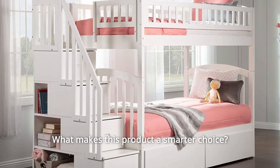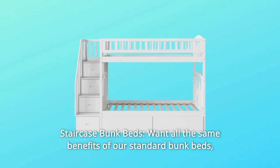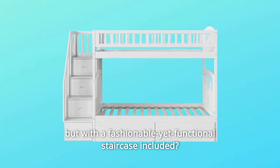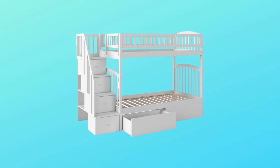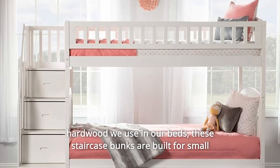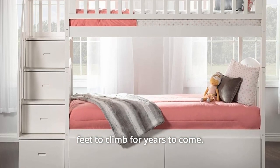What makes this product a smarter choice? Number 1: Staircase Bunk Beds. Want all the same benefits of our standard bunk beds but with a fashionable yet functional staircase included? We've got you covered with our staircase bunk beds, coming in three distinct styles with the same sustainably sourced durable hardwood. These staircase bunks are built for small feet to climb for years to come.